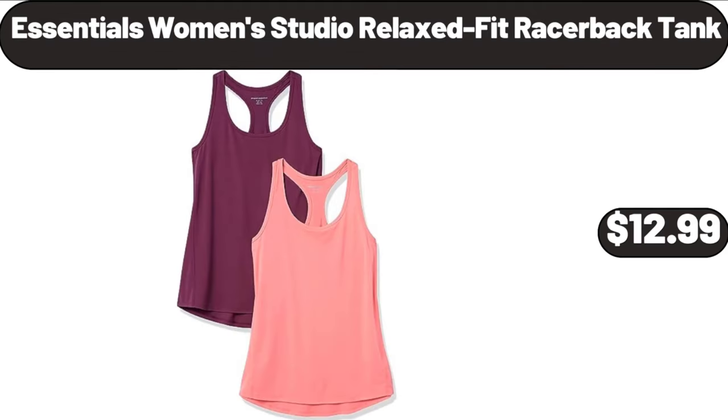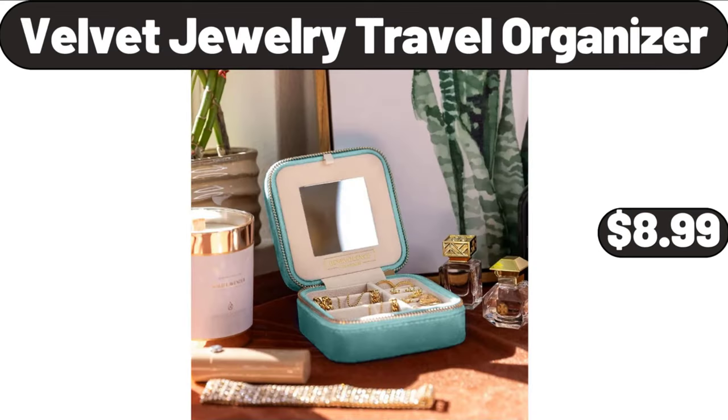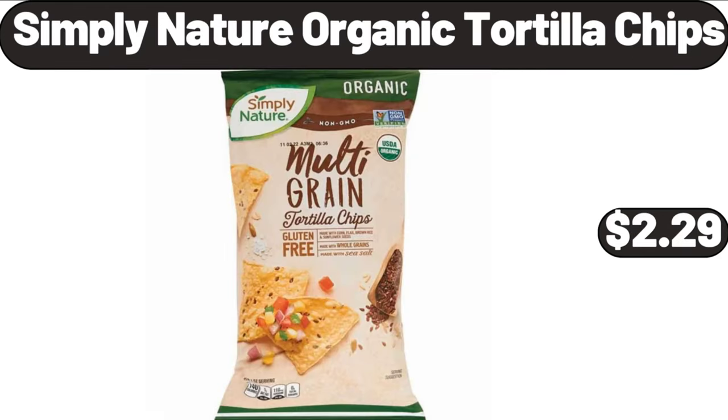Essentials Women's Studio Relaxed Fit Racerback Tank, $12.99. Velvet Jewelry Travel Organizer, $8.99. Simply Nature Organic Tortilla Chips, $2.99.